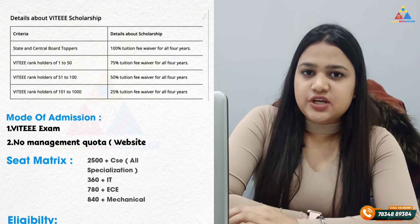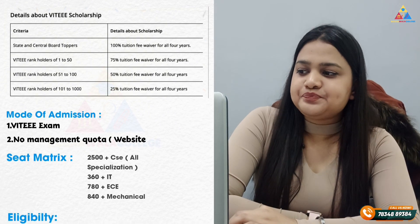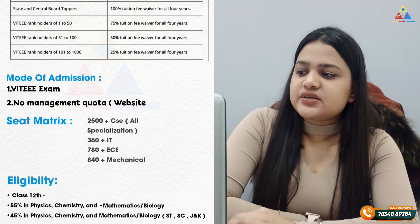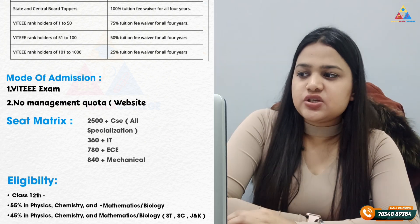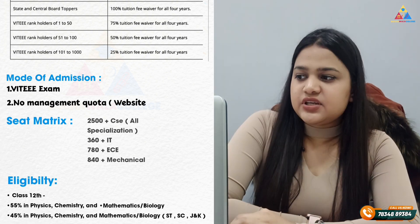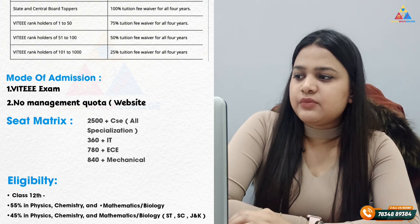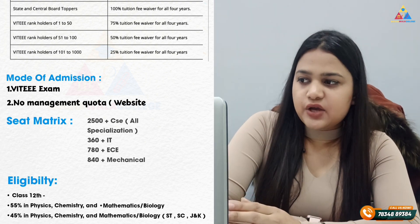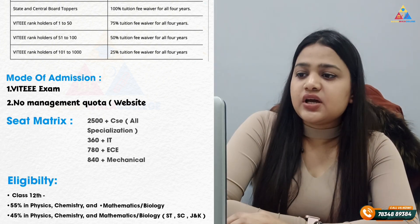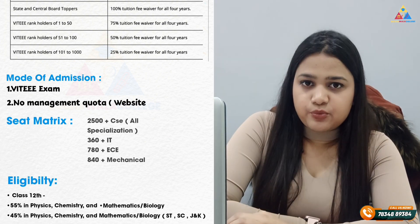The mode of admission is through the VITEEE exam. There is no management quota, but there are category fees. CSE and all specializations have 2500+ seats, IT has 360+ seats, ECE has 780+ seats, and Mechanical has 840+ seats. Eligibility requires 55% in Physics, Chemistry, Maths and Bio, or 45% for SC/ST and Jammu & Kashmir candidates.